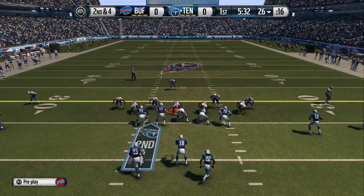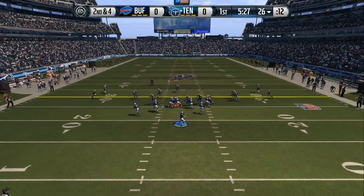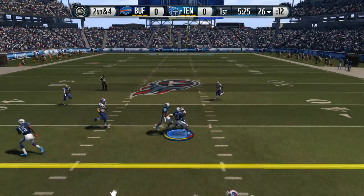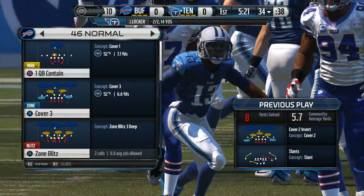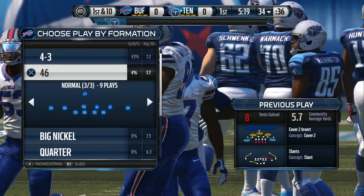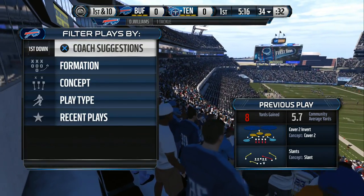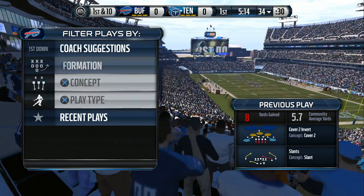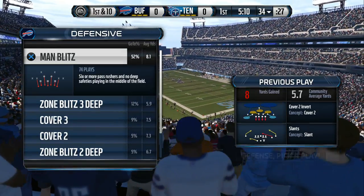The Titans line up split backfield. They'll go shotgun here. Tackle's made and the first down is picked up. When you play zone in the NFL, what you're trying to do is make the quarterback hold the football just for a half a second longer, and you hope the pass rush can get there. They don't that time, and that's why he got the completion.